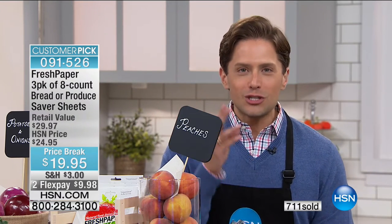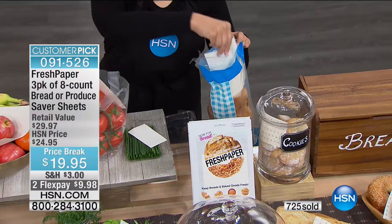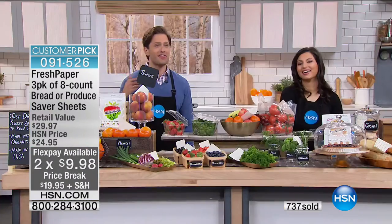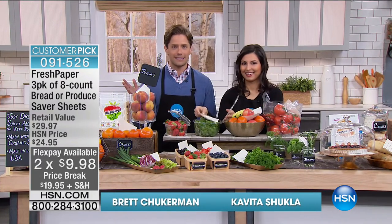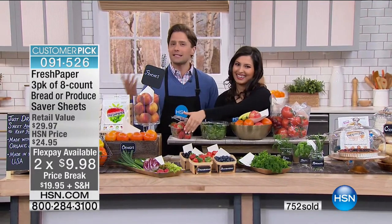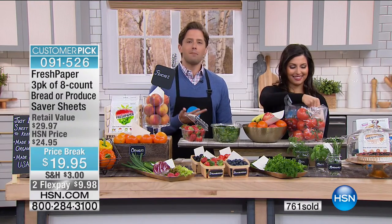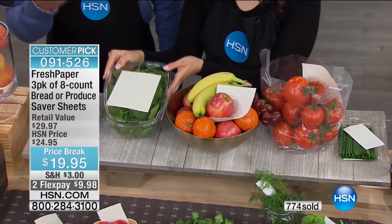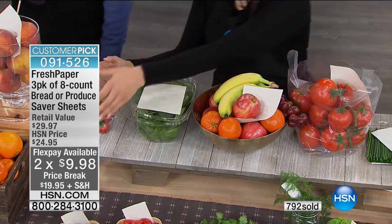Today you get 24 individual sheets to save your produce or bread products, all with Flex at a sale price. Join the over 700 people who've said yes today and the thousands who've said yes since we launched Fresh Paper at HSN. It hasn't been on since Thanksgiving. This is a small company, so it takes a while to get in stock. This is the time of year where you're thinking about your budgets, your grocery bills, and how to waste less.